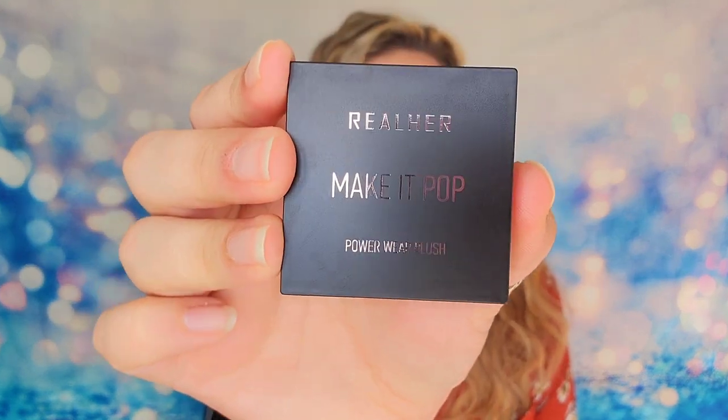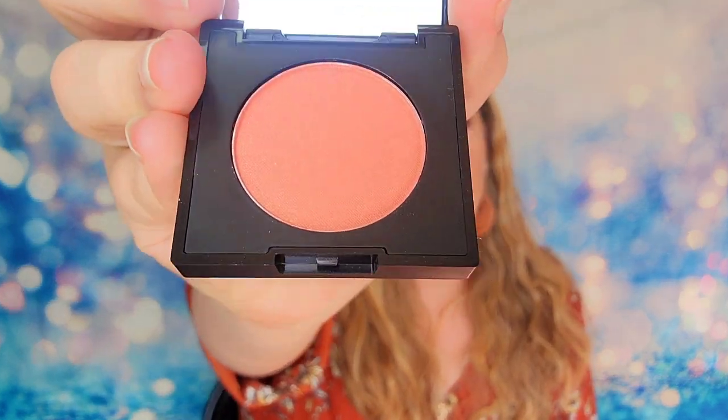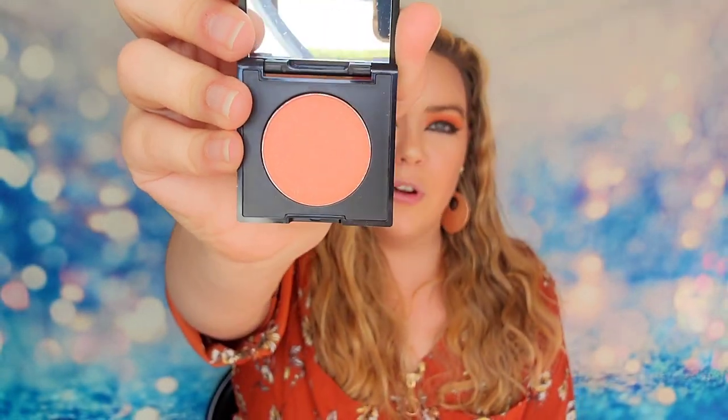The last item inside is from Real Her, and this is the Make It Pop Power Wear Blush. These are in so many of the Ipsy bags — especially this brand Real Her and Shades by Shawn. I feel like I receive them in every one of the limited edition bags; they must have had a lot of the same products left over. Inside there is a mirror, and it's got a little bit of a peach undertone. From a distance it looks almost like a bronzer, but it's actually got some peach-pink vibes.